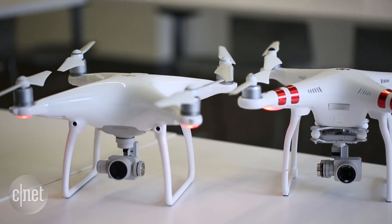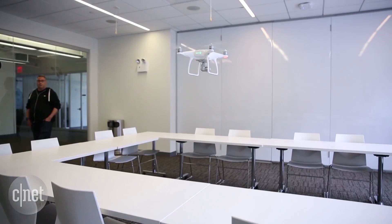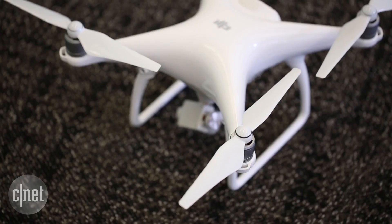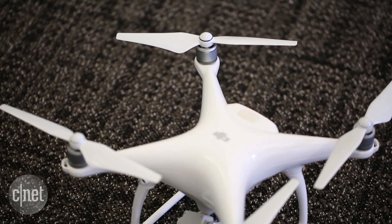The redesign also helps it reach speeds of up to 45 mph in its sport mode, something we couldn't quite try out in our conference room, but fortunately we'll be able to get our hands on one soon to fly outside. It'll be available mid-March for $1,399.